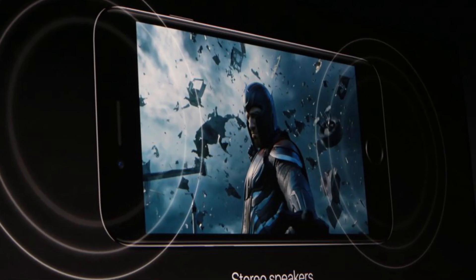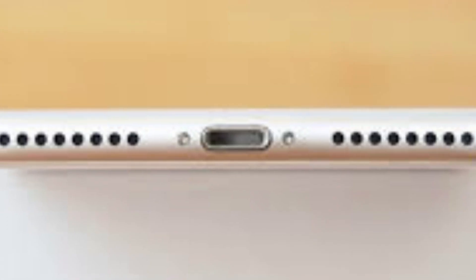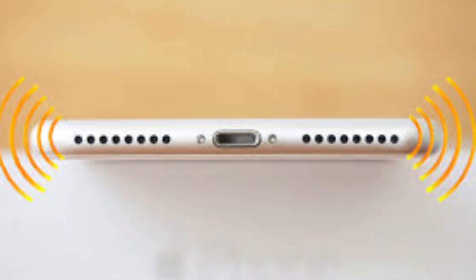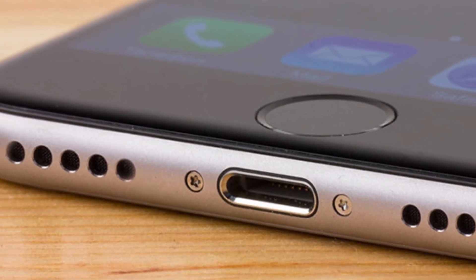Feature 4 is Stereo Speakers. Both iPhone 7 and iPhone 7 Plus now have stereo speakers on board — one at the top and one at the bottom of the device. Apple claims that this improves the quality of the sound produced as well as boosts its dynamic range.